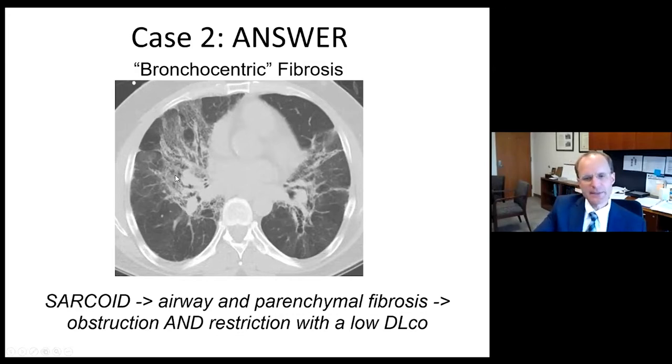He also had evidence of pulmonary hypertension on echocardiogram — pulmonary vascular disease related to sarcoid. All three compartments — the airways, the parenchyma, and the vasculature — affecting his diffusion capacity and DLCO.